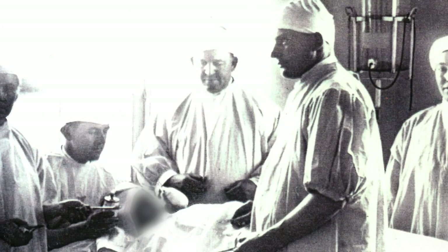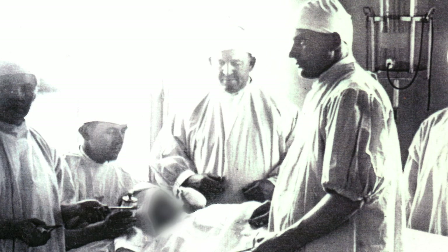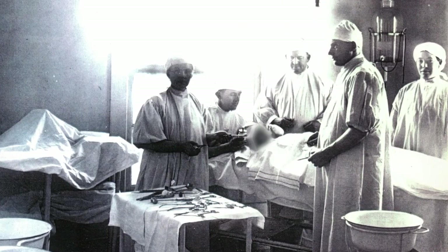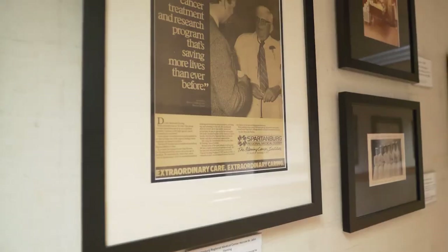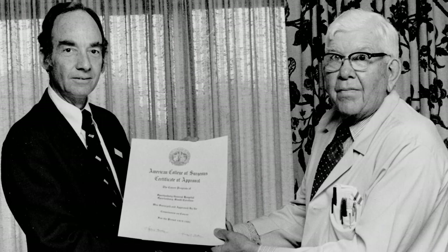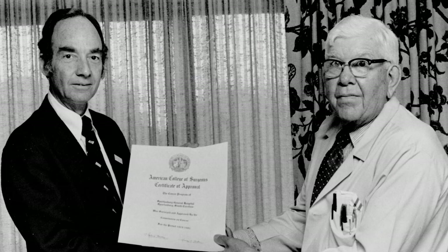This was a forerunner of our current Level 3 Neonatal Intensive Care Unit. In that same year of 1934, the first local cancer clinic opened under the direction of Dr. John Fleming as a project of Spartanburg General. It became one of the first programs in the nation to be approved by the American College of Surgeons Commission on Cancer.